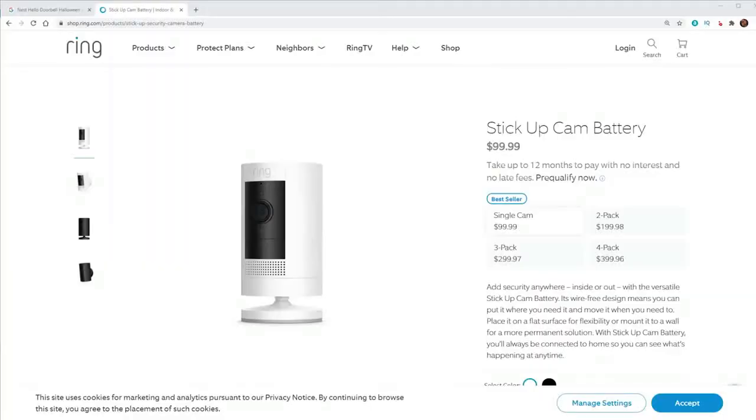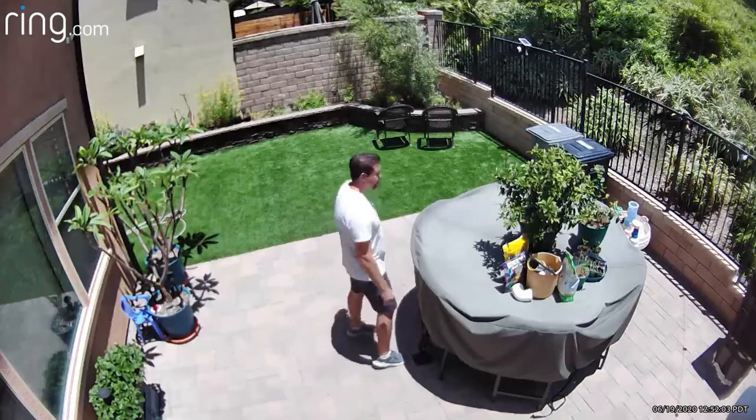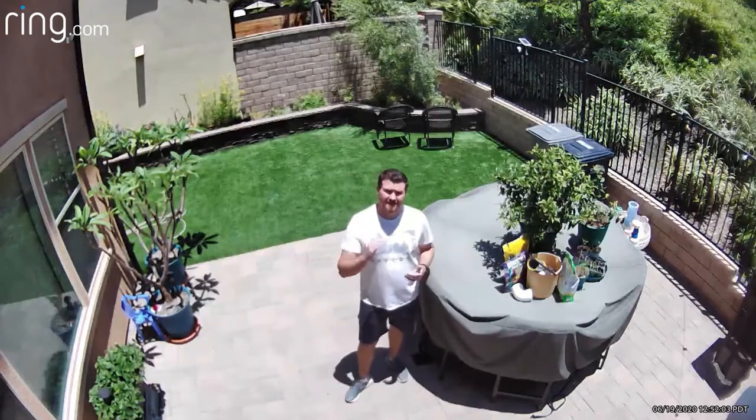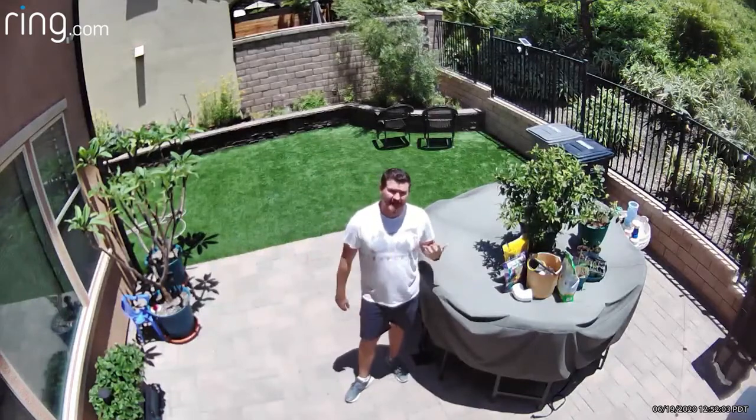This camera is really affordable, coming in at $99, and it does integrate with Amazon Alexa and IFTTT. Some of the cons that I experienced are that it had below average video and audio quality — I was not that impressed with it. Like with the Nest camera, recording video does require a cloud subscription. Lastly, Ring cameras don't work with Google Assistant or Apple Siri.